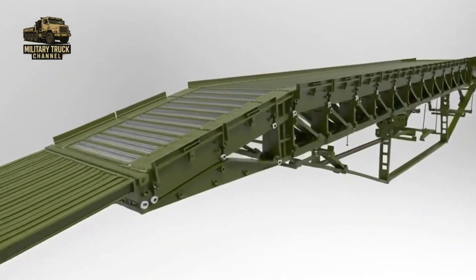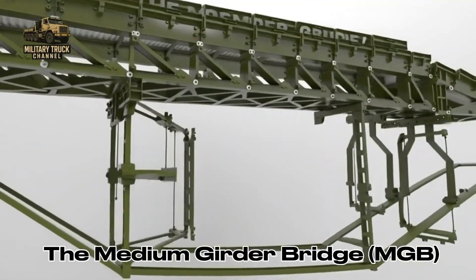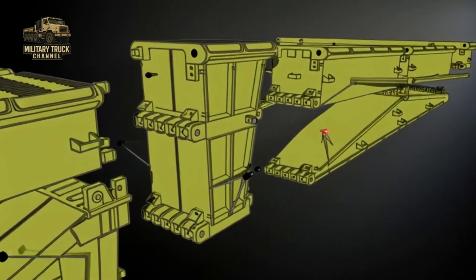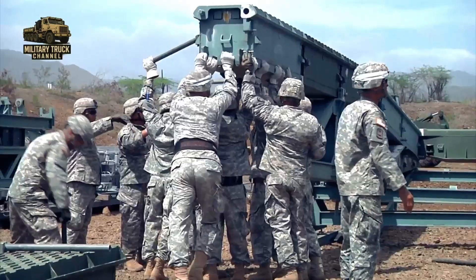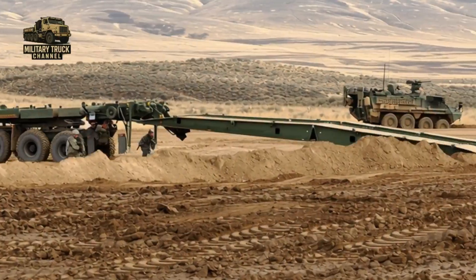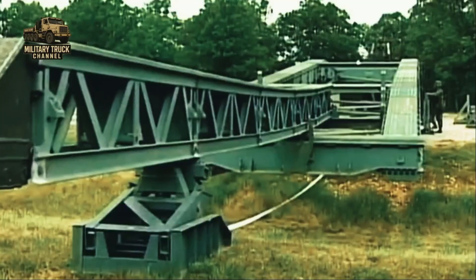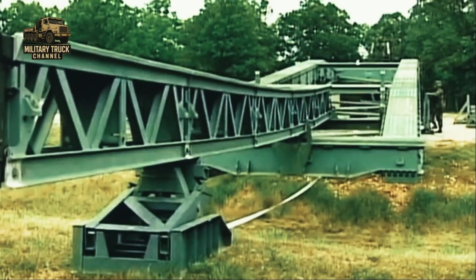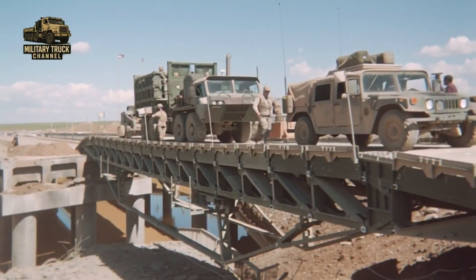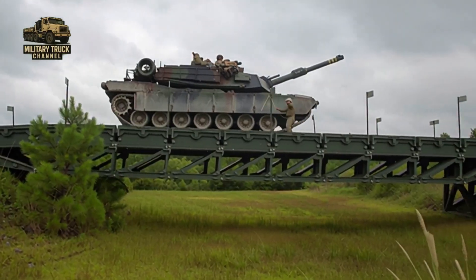The second system is the Medium Girder Bridge — a land-based, lightweight girder bridge composed of modular aluminum panels. Each panel measures about 2.7 meters, and when assembled single or double-story, the MGB can span between 31 and 49 meters. Depending on configuration, it can handle loads up to MLC 100 — enough for main battle tanks.